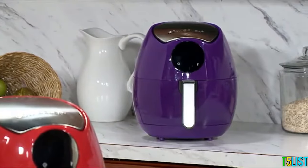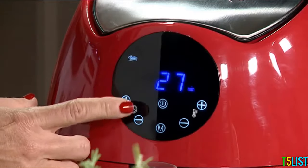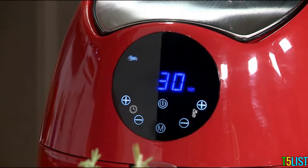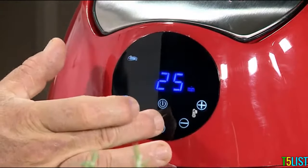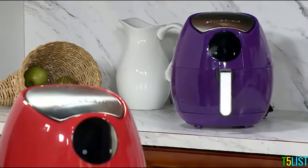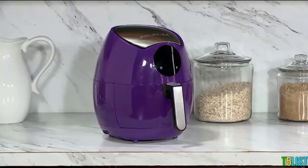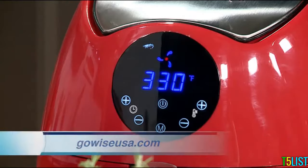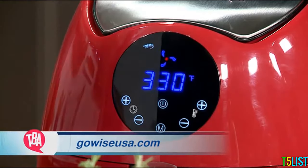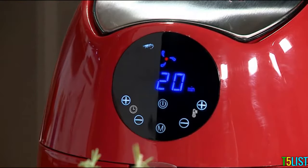The GoWise USA airfryer allows you to cook with very little oil. It times up to about 30 minutes and has 37 presets — many models come pre-programmed — so it takes the thinking away from frying. There are different sizes: a 2.75 quart, 3.7 quart, and 5.8 quart model. The rapid air circulation technology cooks food by circulating hot air in all directions, ensuring fast and even cooking.